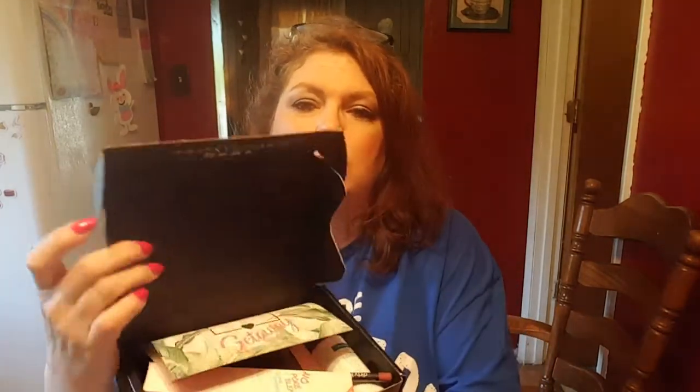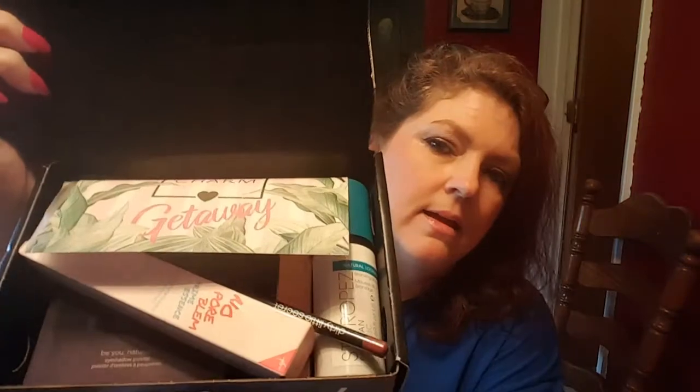I almost have it open. I'm just wondering what I got this time. I really liked my box last time, so I'm excited because this is full-size things in here compared to like the Ipsy box which is like smaller things. So anyway, just open it and show you what it looks like on the inside.